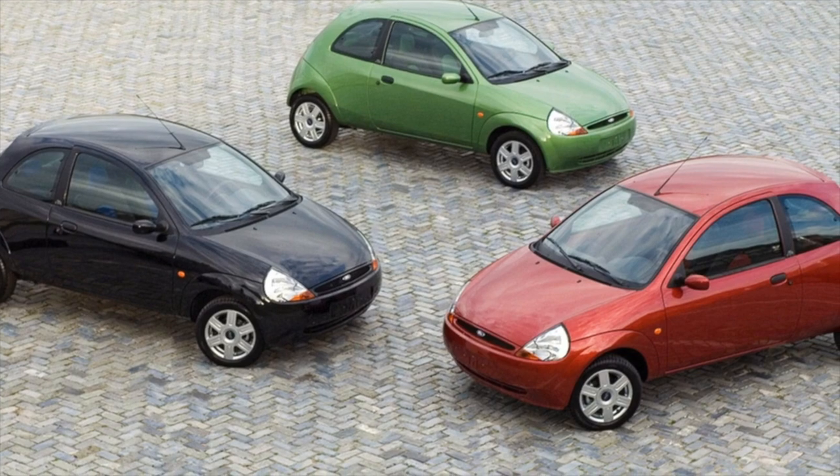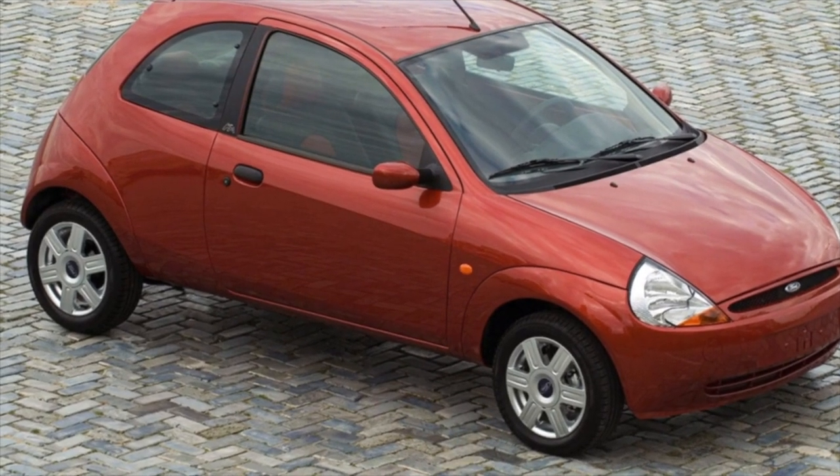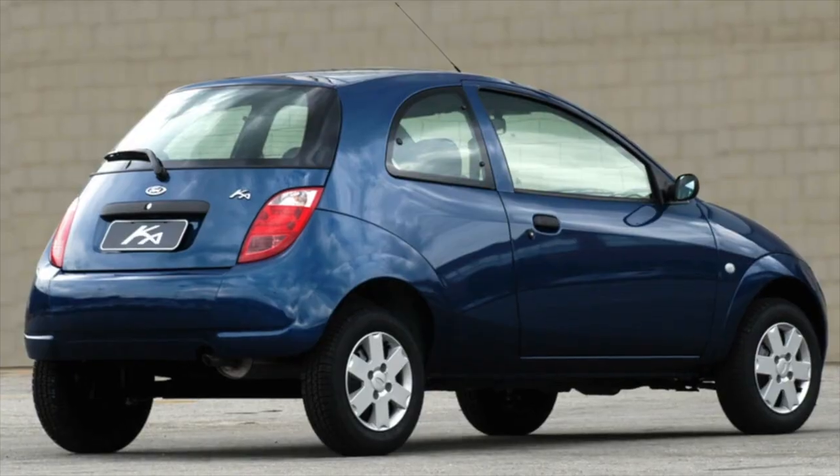The 3-door hatchback is quite cramped; the trunk of the car has a volume of 186L, but the driver and front passenger feel quite free in the Ka.